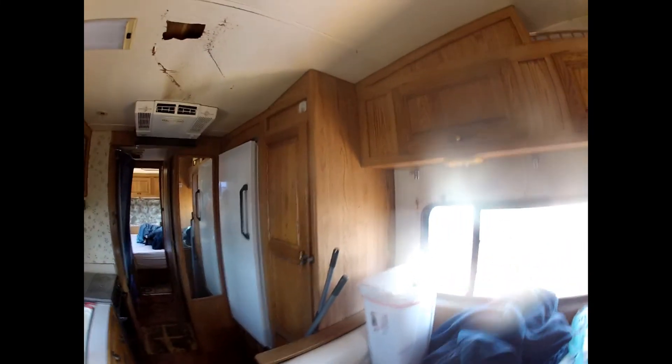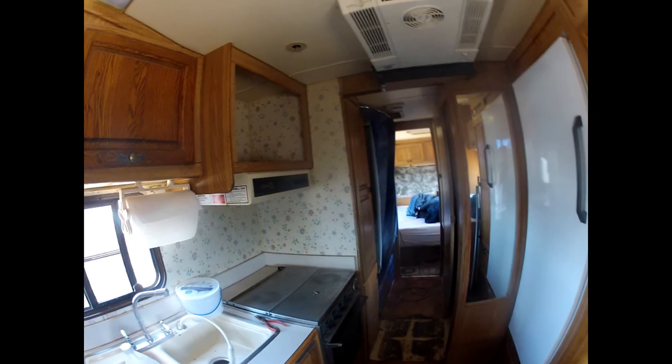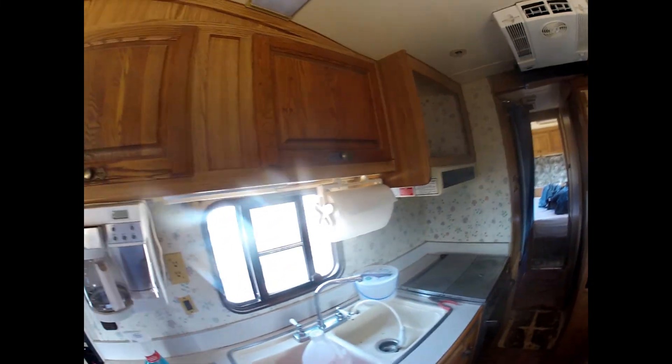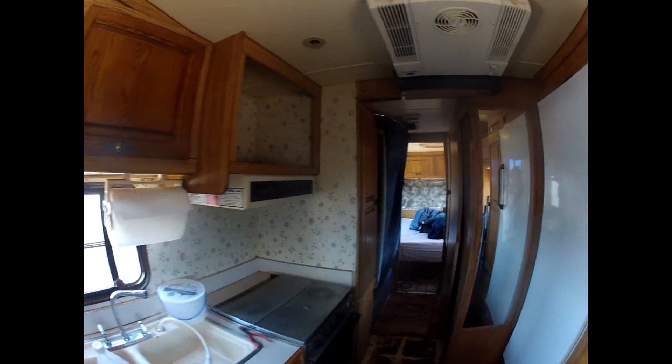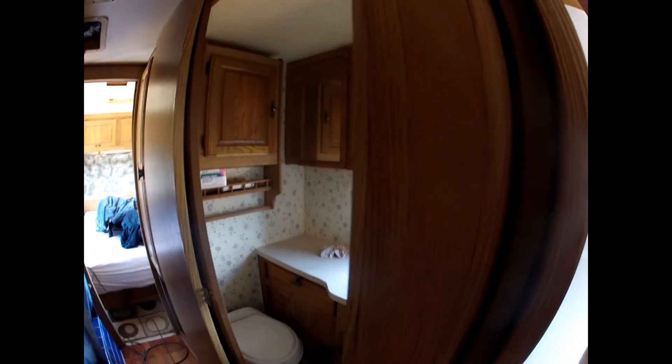Okay, tour of my new camper. It needs cleanup and some paint — it's old, it's a '95. Walk in this way, there's the bathroom. Across the bathroom is a tub and a shower, and here's the bedroom.